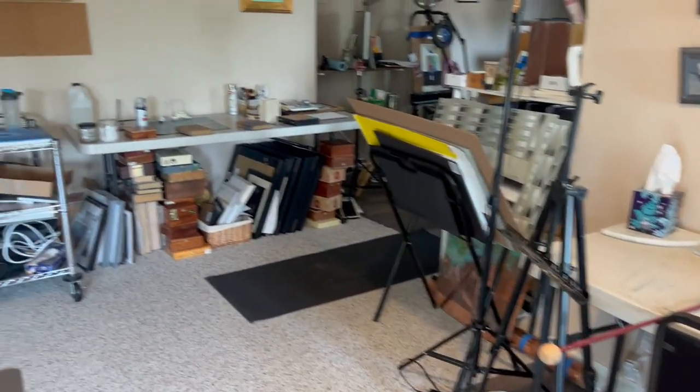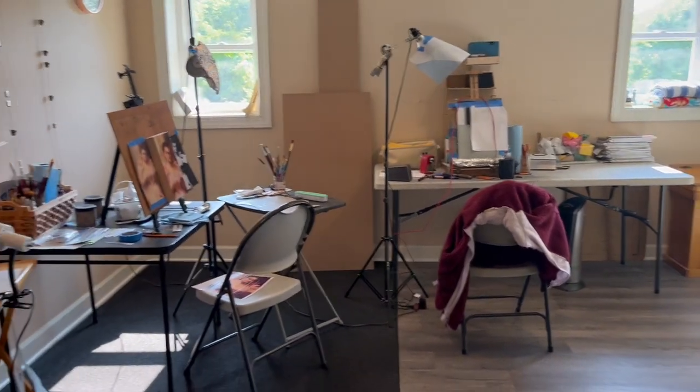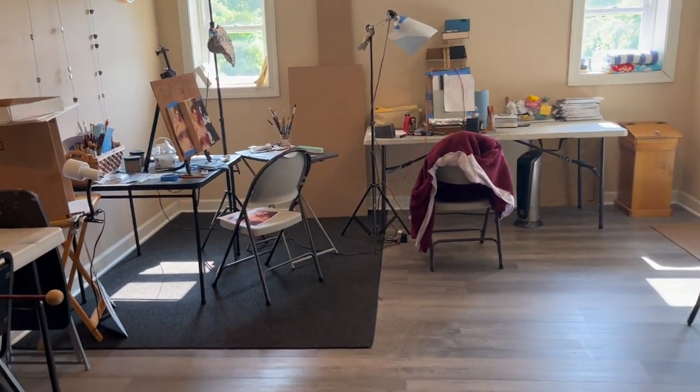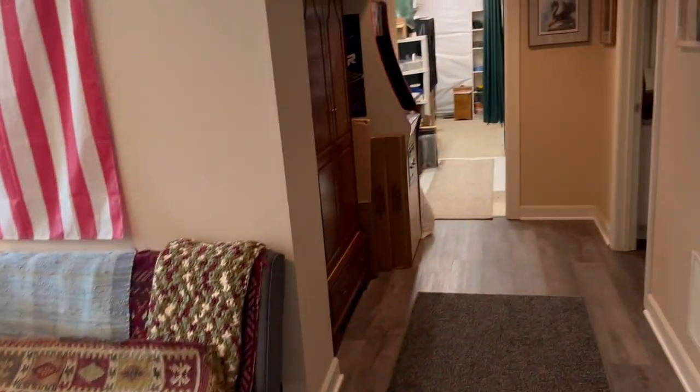We're starting another project, and this space is where in the past I have held workshops. I can fit up to 15 people in this space — that's a little tight. Six to ten is pretty comfortable, so sometimes if we have a lot of students we'll overflow into the area.